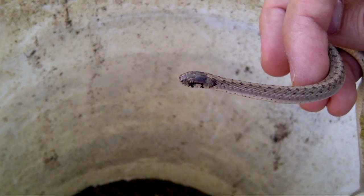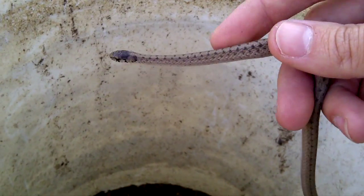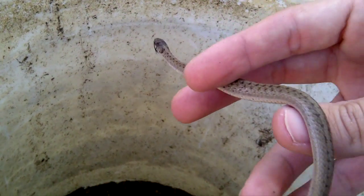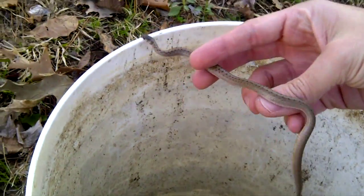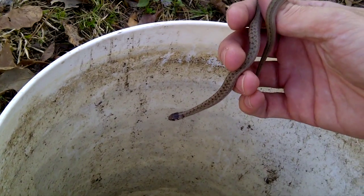We're raking leaves and we uncovered a bunch of them, but this is what they usually look like. They're the smallest species of snake in the United States — usually don't get more than about a foot long. This one's grown; this is actually a large one, believe it or not.